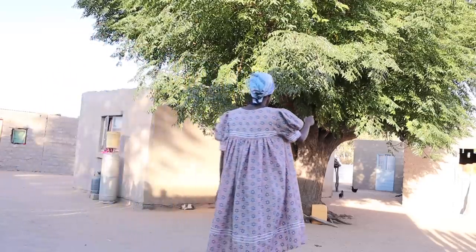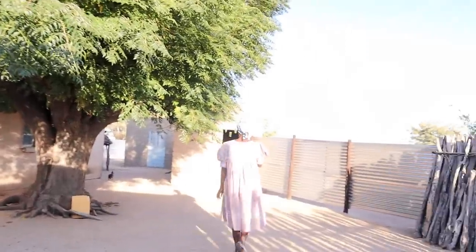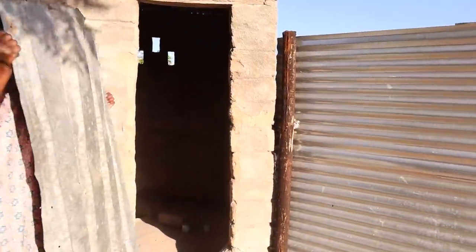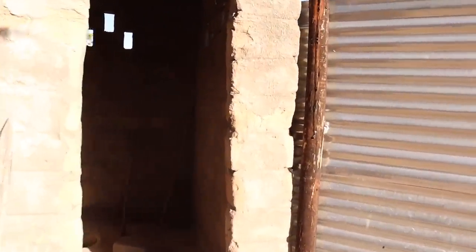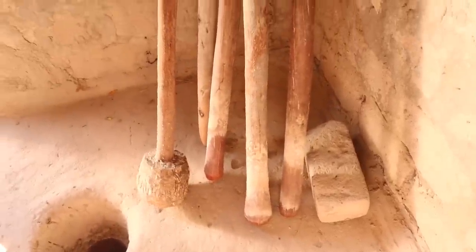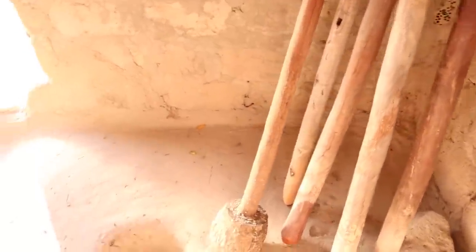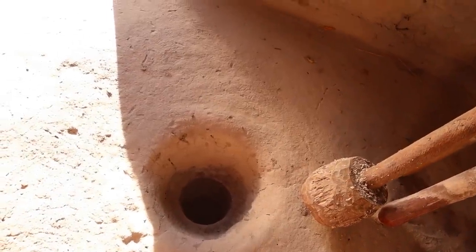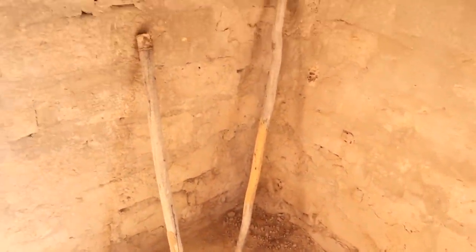Behind the living area is another important part of the house. This here is the place where we traditionally make mahangu flour. It's a mortar and the pestles are outside - these little pestles here are for my cousins, and the little ones are for Laura. That's why she likes it in here.